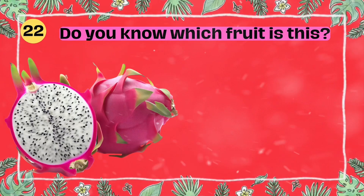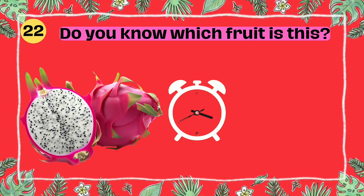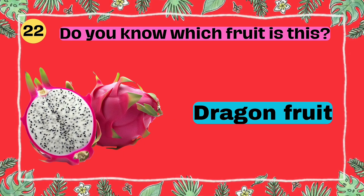Do you know which fruit is this? I'll give you 5 seconds to think. 5, 4, 3, 2, 1. Yes, that's right. It's a dragon fruit.